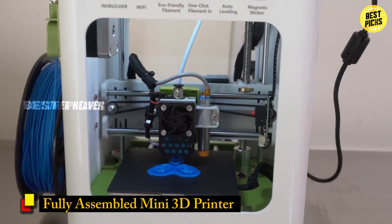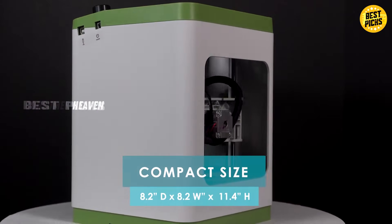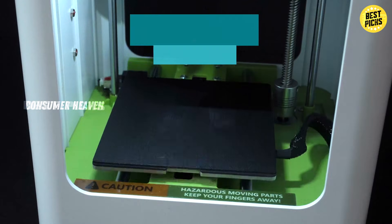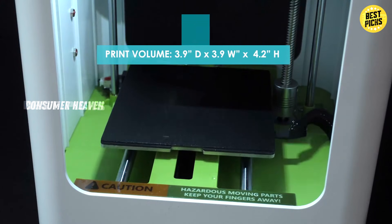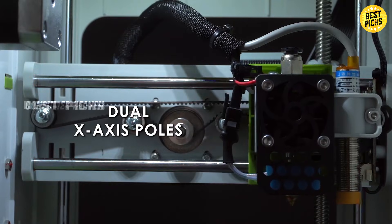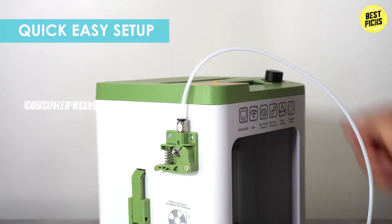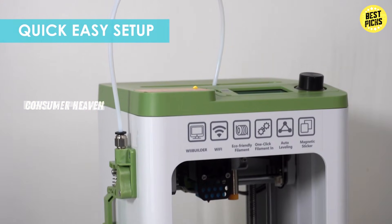Number 5: Fully assembled mini 3D printer for kids and beginners. Starting the list is a compact option designed for kids and total beginners. This mini 3D printer comes fully assembled, which means no headache of setup. You literally unbox it, plug it in, and start printing. It features auto-leveling so you don't have to worry about calibration, and it even comes with 10 meters of PLA filament and an SD card so you can start creating right away.